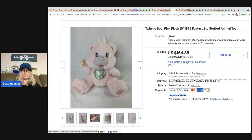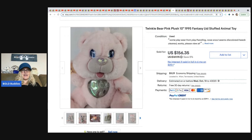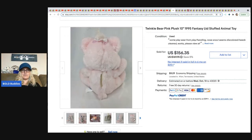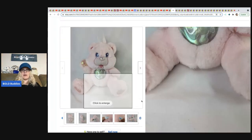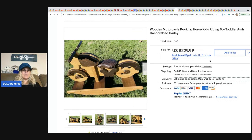From The Rebel Reseller: a Twinkle Bear pink plush from 1995 — it lights up. It's not even a Care Bear; it's a Twinkle Bear, Fantasy brand. She got it at the Goodwill for 99 cents and sold it for $156.35.